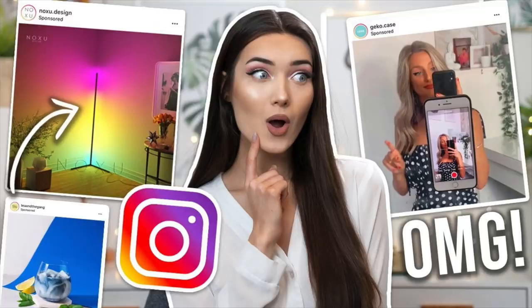What is up everyone, welcome back to my channel! Today's video is a really exciting one — as you can tell by the title, I have another 'testing Instagram ads' kind of video. I've actually done a few videos like this on my channel already in the last couple of months, so if you haven't seen them I'll link them in the eye.